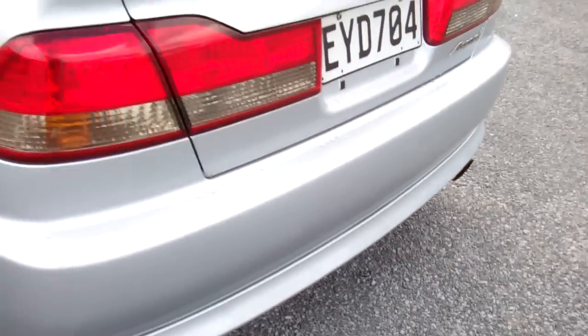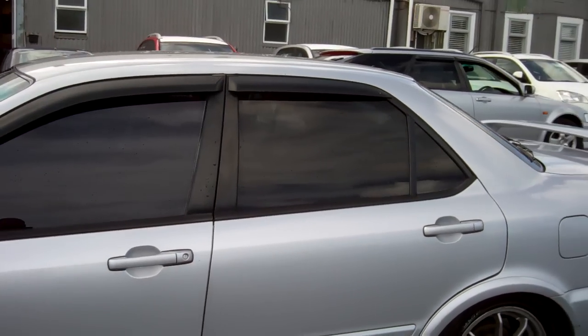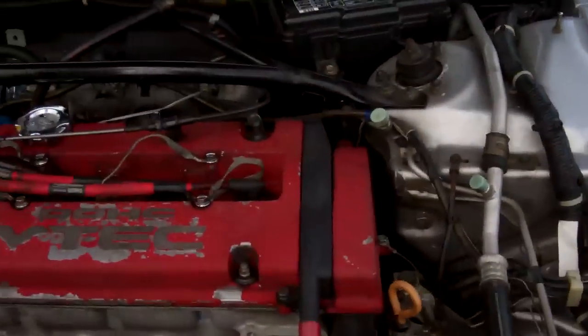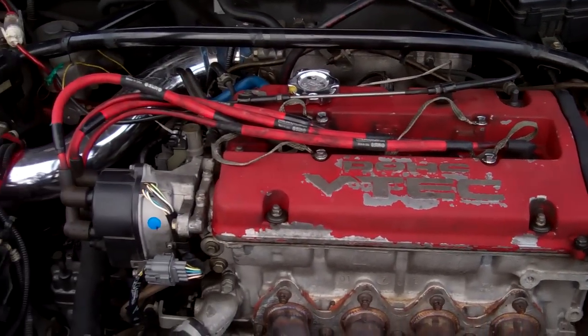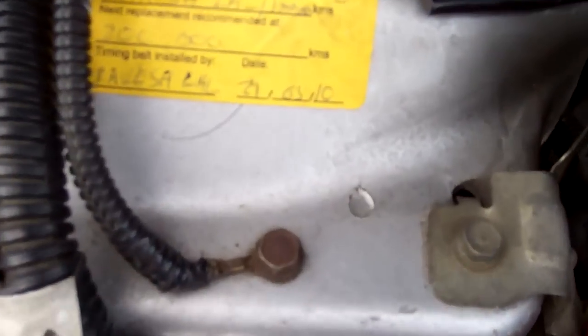Heaps of boot space, nice wheels, got the aftermarket tints on it, current registration. You can see the red top engine in here — everything looks as it should, and there's a little sticker indicating the cam belt's been replaced.